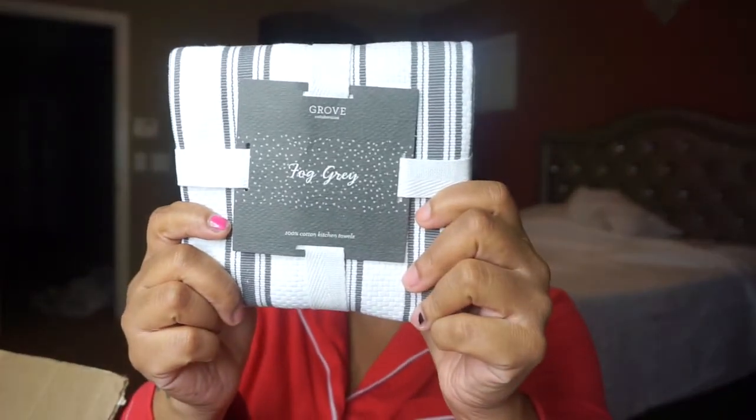Surprisingly I got my package super fast — I just ordered on Thursday and here it is Friday! So first off, you guys already know you get a little towel. I got the gray kitchen towel as a free gift. It feels pretty durable, like it's going to hold up for a while and dry some dishes pretty good. Grove Collaborative is strictly all-natural-based products.